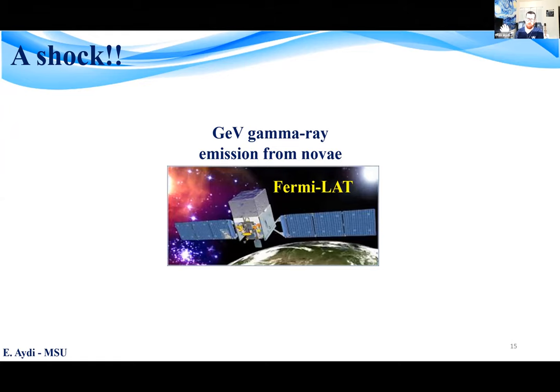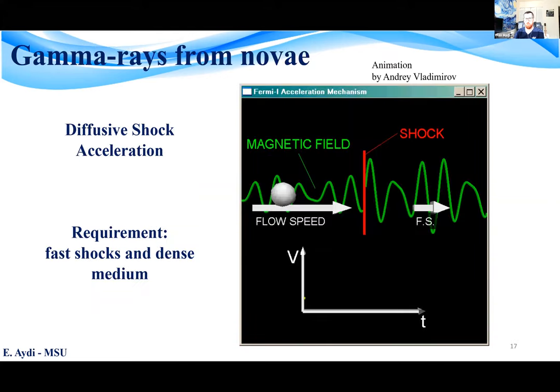It was a shock — literally a shock — because you need shocks to accelerate particles to relativistic speeds so they emit gamma rays. More precisely, I'm referring to the diffusive shock acceleration mechanism, also called Fermi acceleration.